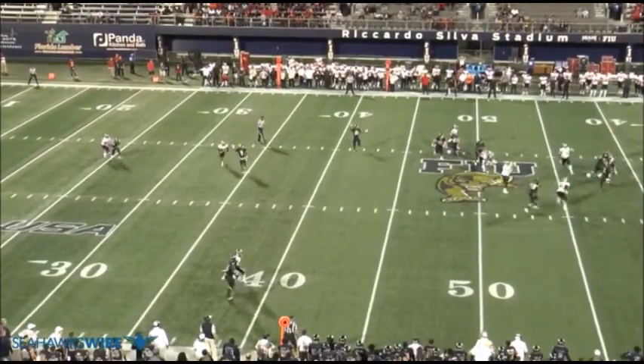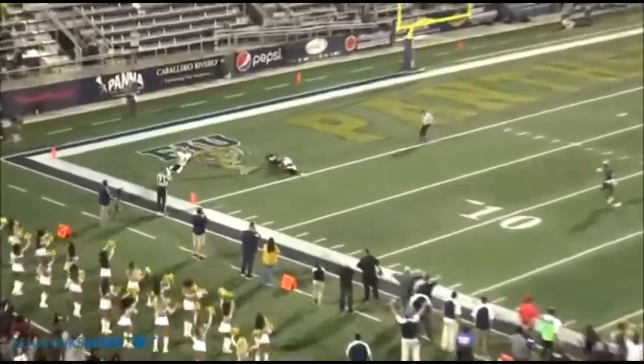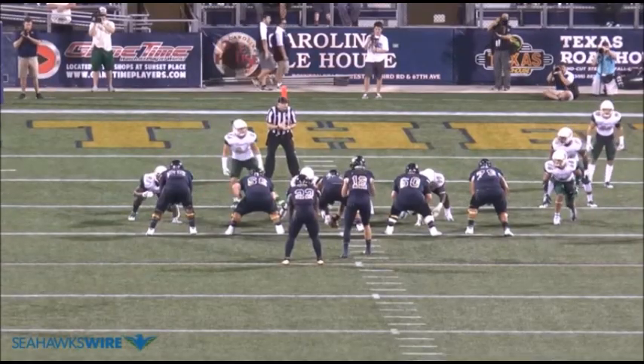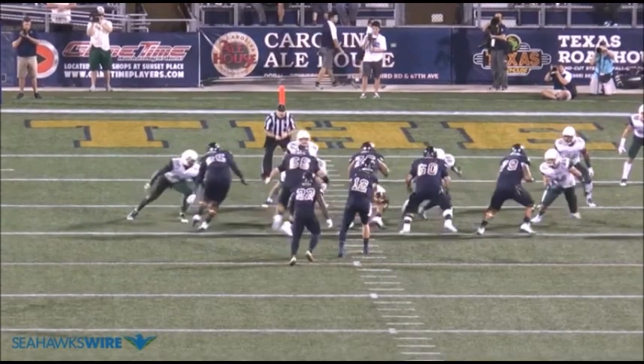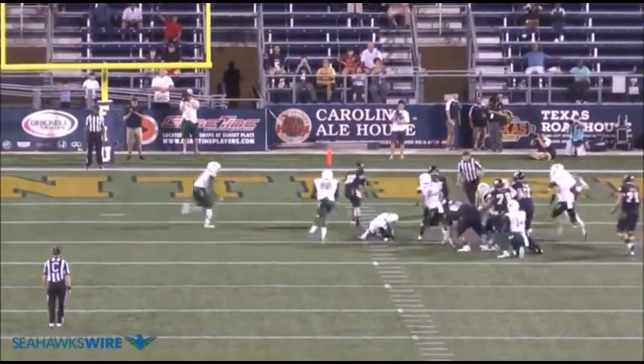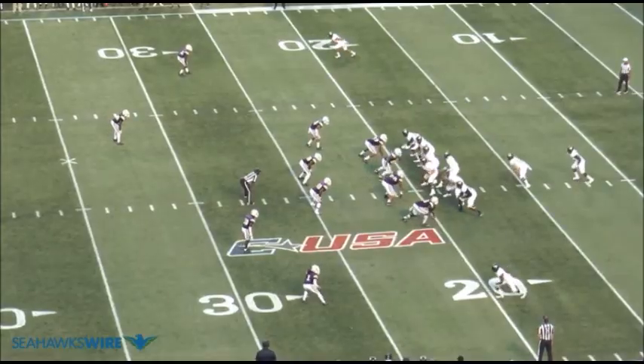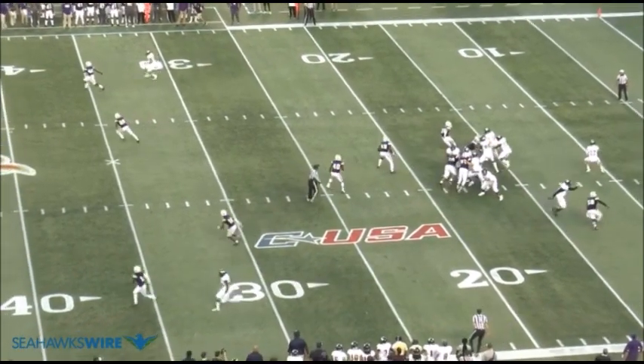General Manager John Schneider made it well known the Seahawks wanted to add competition to the quarterback room this season, especially after losing Trayvon Boykin, who simply couldn't stay out of trouble off the field. Heading into the draft, Magoo was a relative no-name, but Butch Davis, his head coach who formerly coached the Cleveland Browns, said he's the best quarterback he's ever coached.